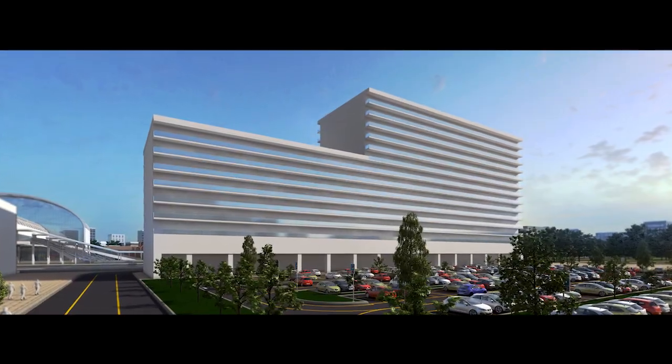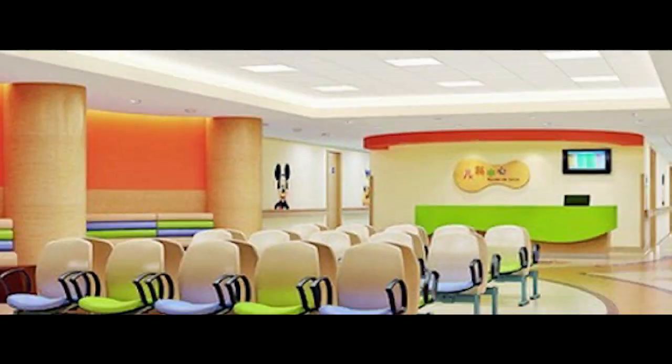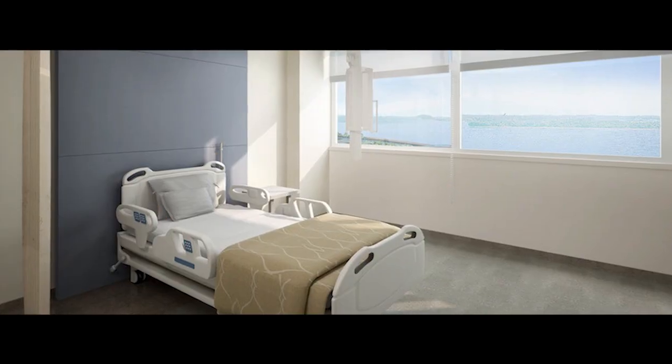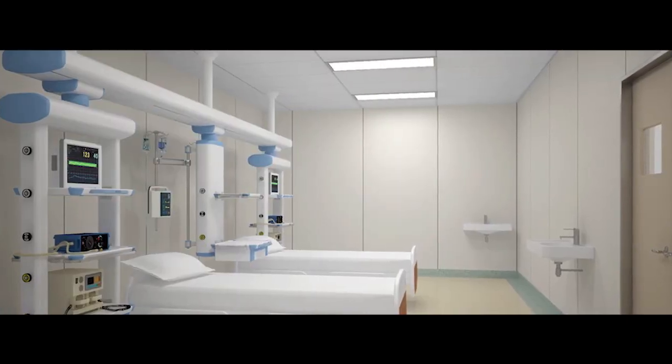The multi-speciality hospital building, having approximately 27,000 square meters of floor area, will serve several branches of medicine, research, laboratories, and city-based doctors and practitioners. Its quality and services will be state of the art in all respects.